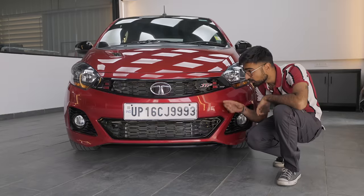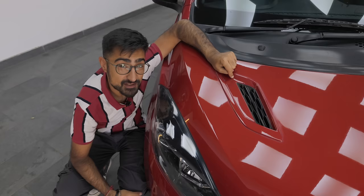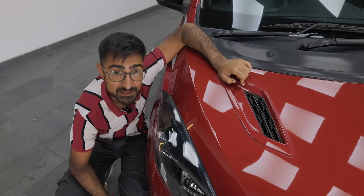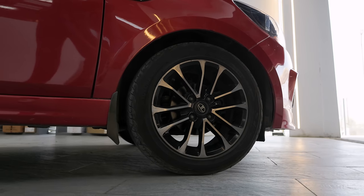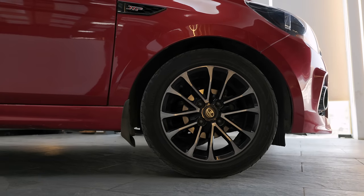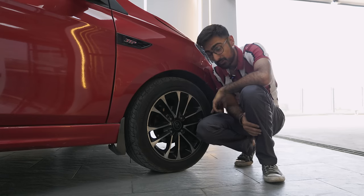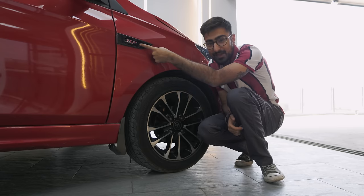You get a different bumper with a sportier mesh grille and a JTP badge. A bonnet duct — and purists will be happy to know it's a real bonnet duct, used to dissipate the heat from the engine. 15-inch diamond cut alloy wheels with extra wider tires, and this one is even wider. The stock JTP comes with 185 section 60 profile tires; these are 195 section 55 profile tires — wider and slimmer, better grip and better looks. And of course, more JTP badging.